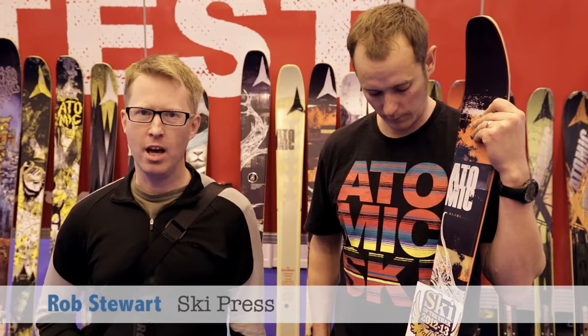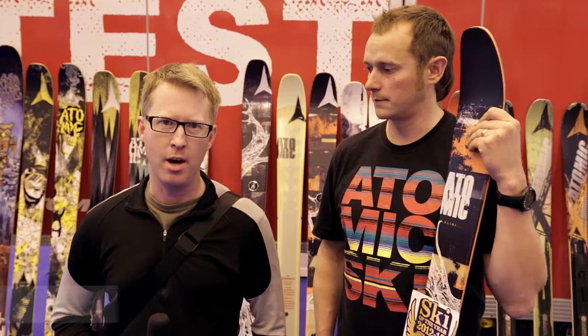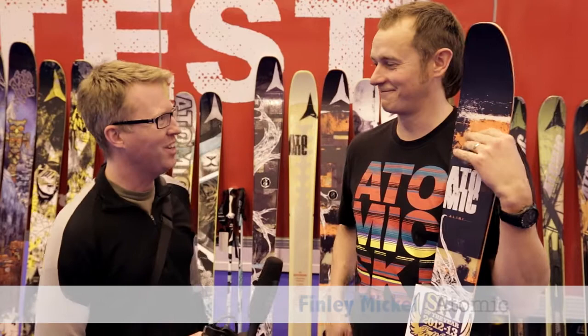Hi, I'm Rob from Ski Press and I'm here at the Ski and Snowboard Show at Earls Court to check out what's going on this week. I've come along to the Atomic stand and I'm with Binley Mickle, Olympic ski racer and all-round skiing legend. Binley, how are you doing? Very well, thanks.